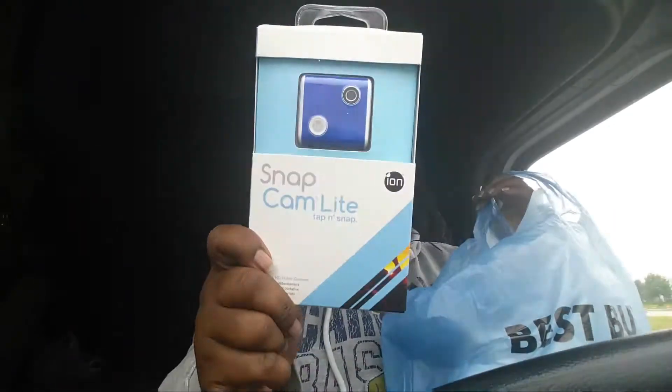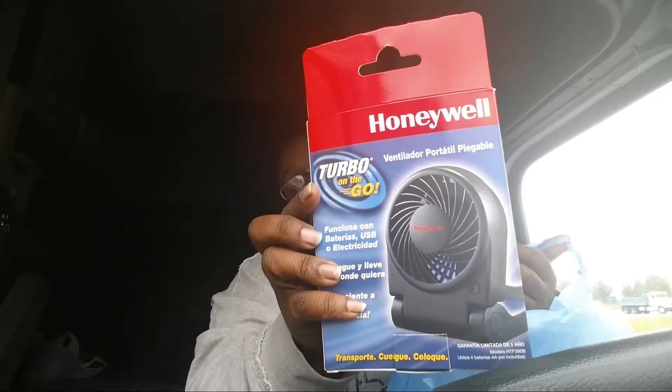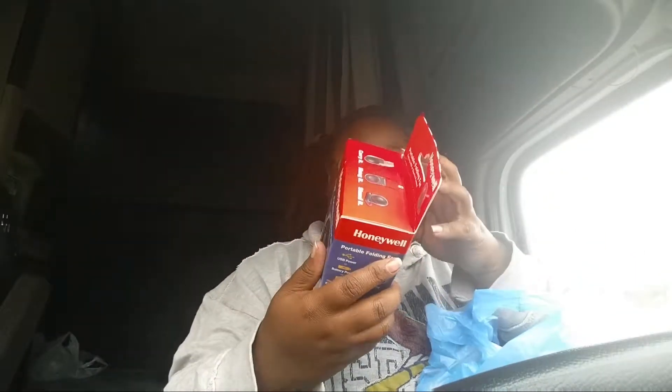I got me a new camera from Best Buy. And also, Anna got me a USB fan for truck drivers. Let me show it to y'all.